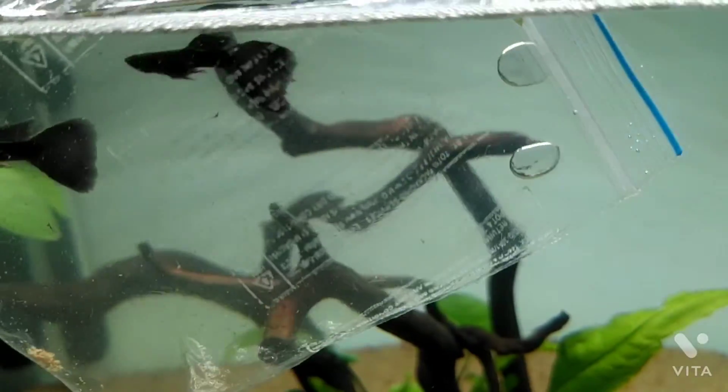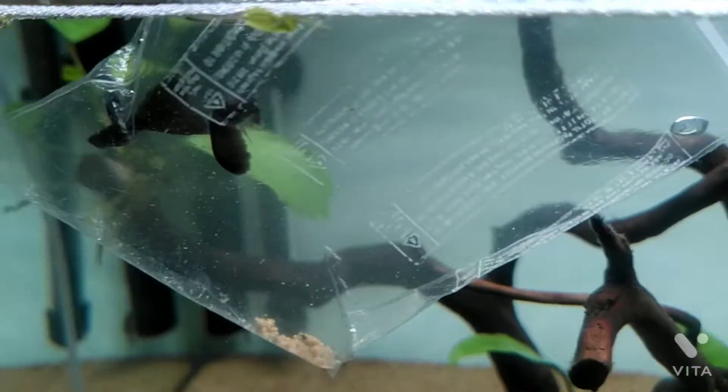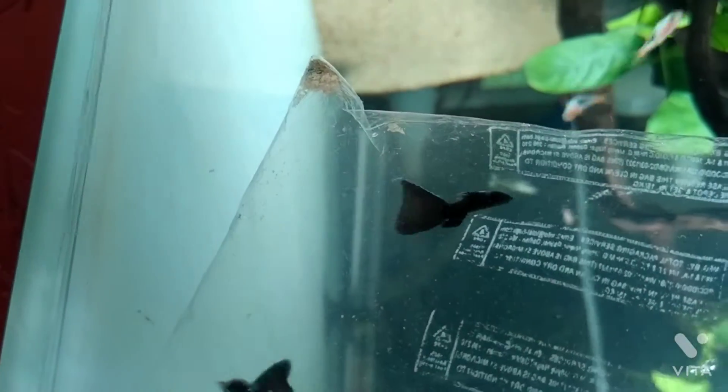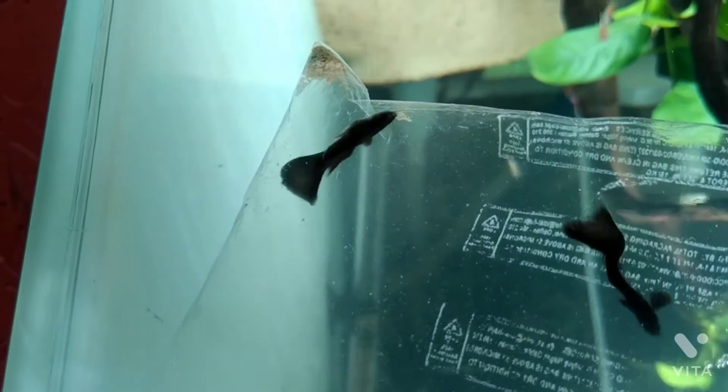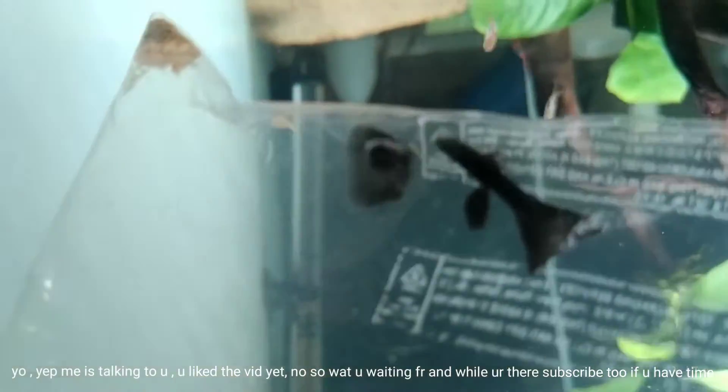What's up guys, welcome back to the channel. Today I got some new fish — yes — but I didn't buy them. My friend whose name is Jayu, aka Jairaj, gave them to me. I believe these are black Moscow guppies. One of them has a little bit of red and blue near its tail.